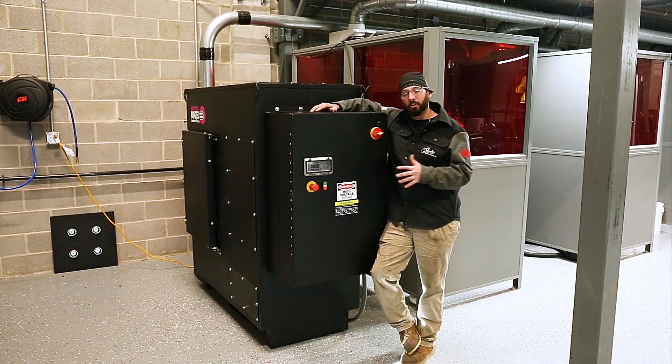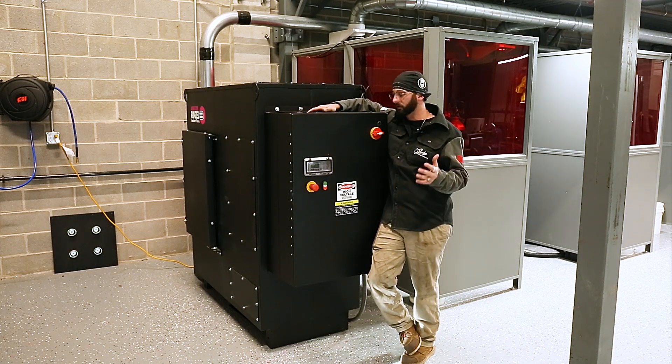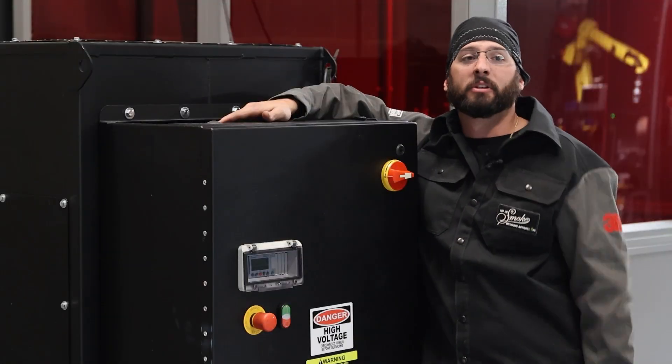I hope you guys found a lot of value in this episode. I know it's not extremely exciting as far as fumes go, but it's our responsibility to teach it. We'll see you guys in the next weld.